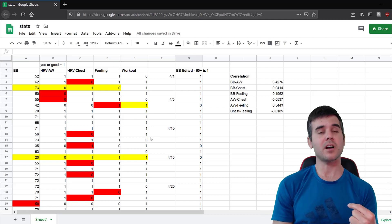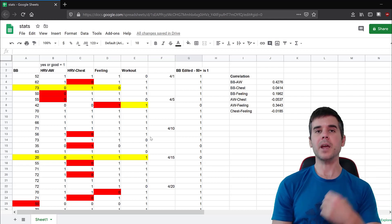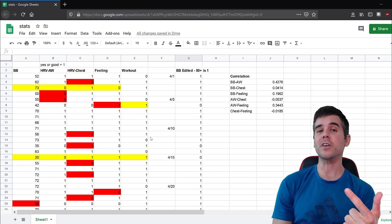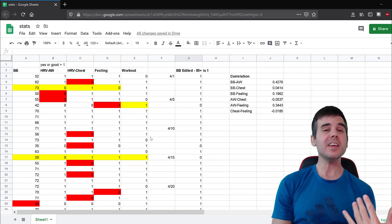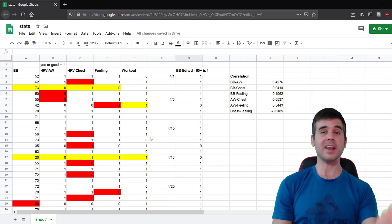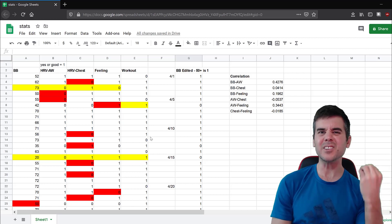Welcome everybody. Today we're going to talk about Garmin's Body Battery versus a daily HRV reading. For 30 days I compared what Body Battery tells me, what my HRV tells me, and how I'm feeling that day, to see if there's an actual difference between these — and which of the two is really better.